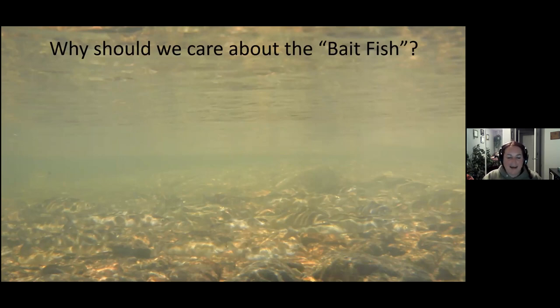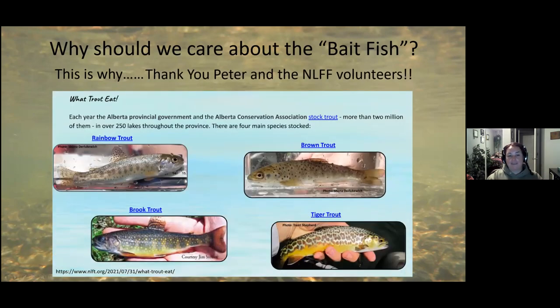The first question I like to ask people is — because I love small muddy fish, typically called bait fish — there are so many region-wide. I wanted to give a big shout out to Peter and all the volunteers at the Northern Lights Fly Fishers, because the signs they made — 'What Trout Eat' — they are fantastic.